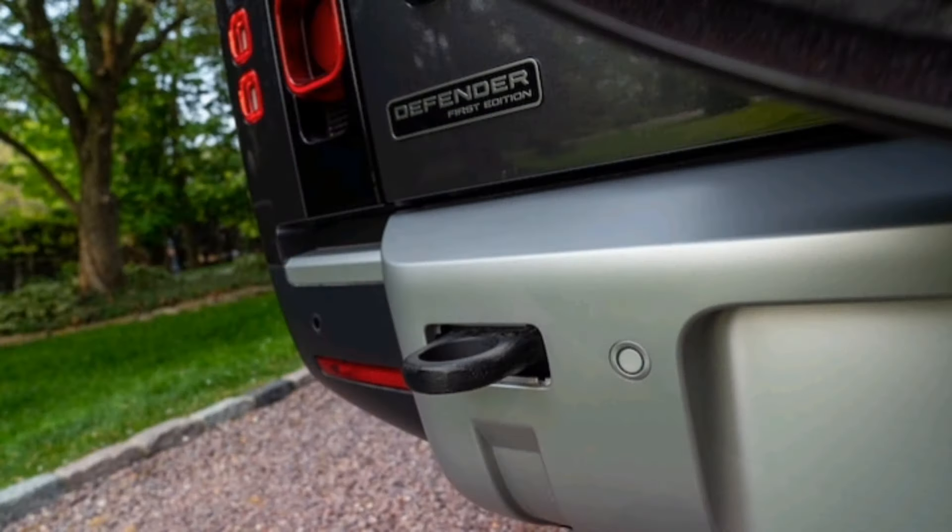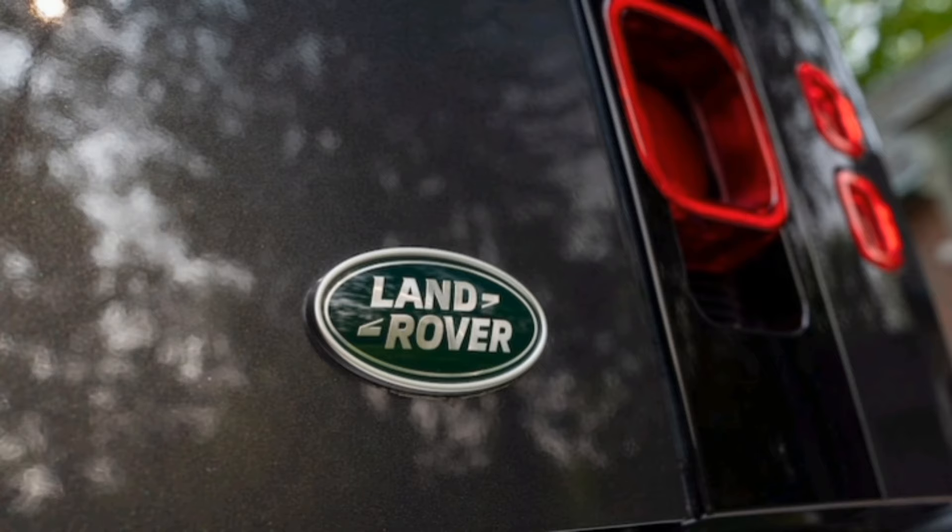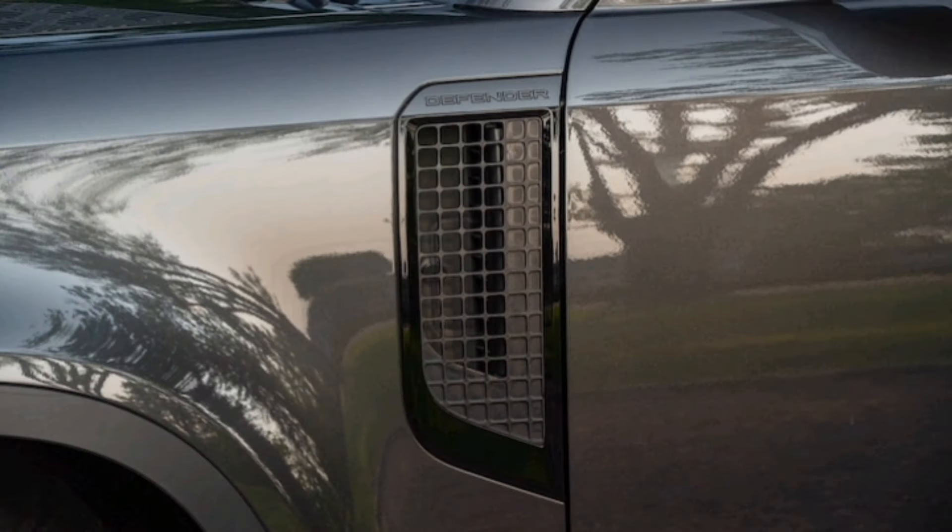The 2023 Defender 130 is a distinctive, practical, hugely capable, and fine-driving three-row SUV that can take you practically anywhere in the world.